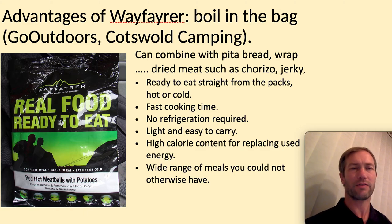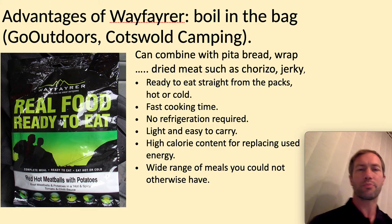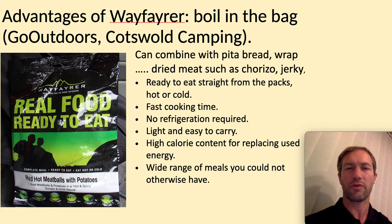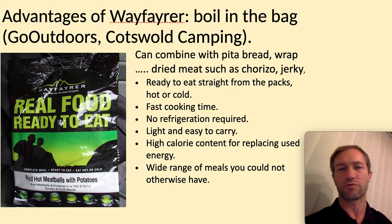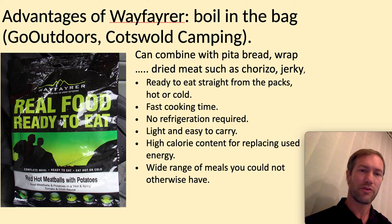Here's one of these boil-in-the-bag meals. You can get these cheap online, or look at Go Outdoors, Cotswold Camping, and places like that. Use your Duke of Edinburgh card to get your discounts. You might want to bring some extra stuff to go with it — pita, rice, dried meats, and so on. The advantages: you can eat hot or cold, though eating cold isn't great as the fat congeals a bit. There's a fast cooking time, you don't have to refrigerate, it's easy to carry, it's got high calories, and there's a wide range of meals. They are a little on the pricey side, but use that discount card and search around.